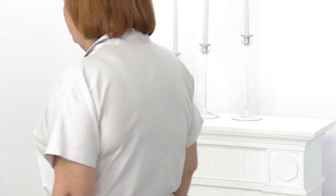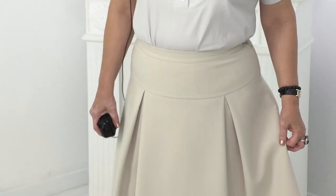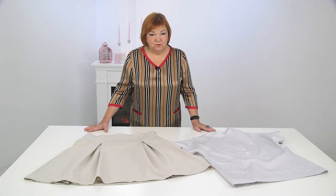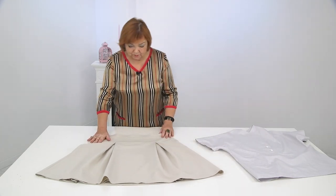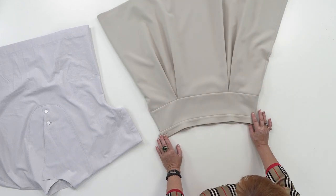Now I will undress and show on the table how I sewed a skirt and a blouse. These shoes are not very suitable here, but today my sandals are not with me, so I think it's okay. In today's video we have a review of two products at once, so I will begin to tell you in order — first, of course, the skirt.